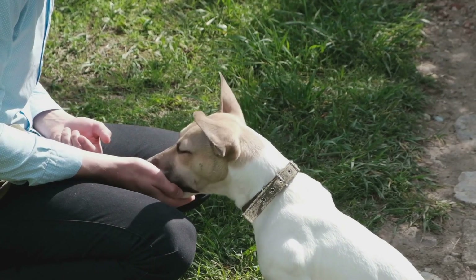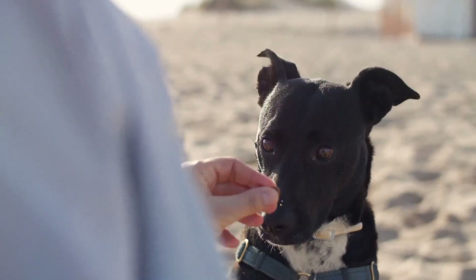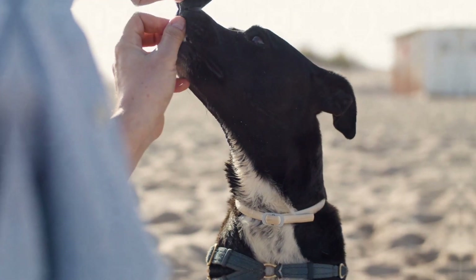Keep training sessions short, around 5 to 10 minutes, to prevent your dog from becoming bored or frustrated. Consistent short sessions are more effective than long, infrequent ones.